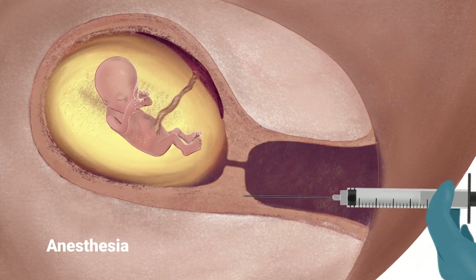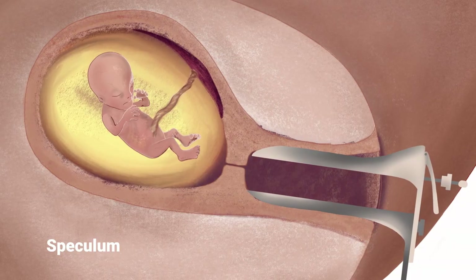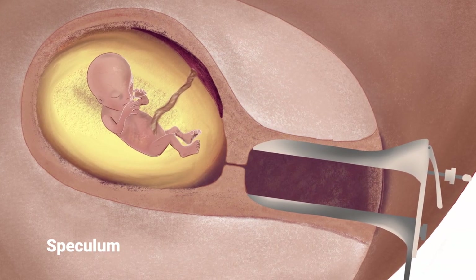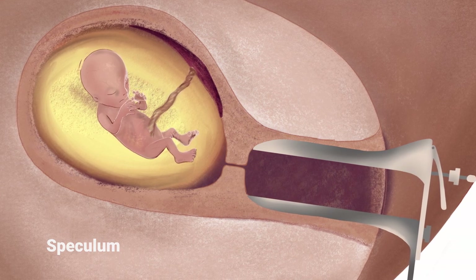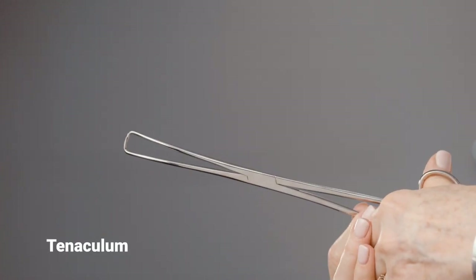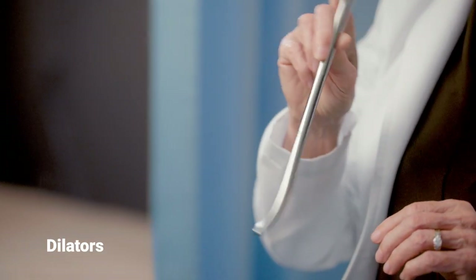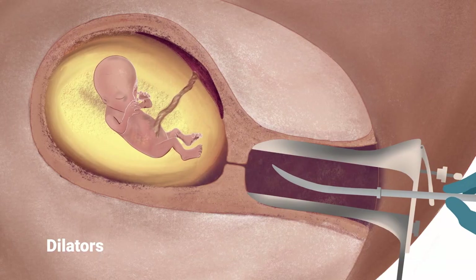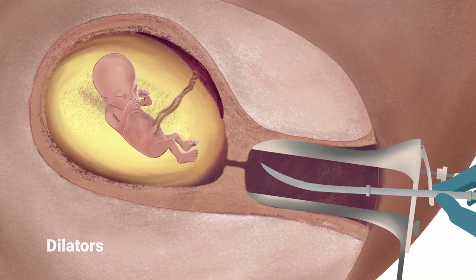When the woman goes to the facility for the abortion, she will lie on a table with her feet in stirrups, and she will be administered local anesthesia. The abortionist will place a speculum inside the vagina and open it, allowing the abortionist to see the cervix, the entrance to the uterus. The cervix is grasped with a long metal instrument to stabilize it. A series of metal rods called dilators, which increase in thickness, are inserted into the cervix to dilate it, gaining access to the inside of the uterus where the fetus resides.